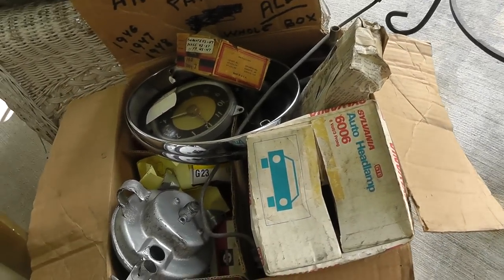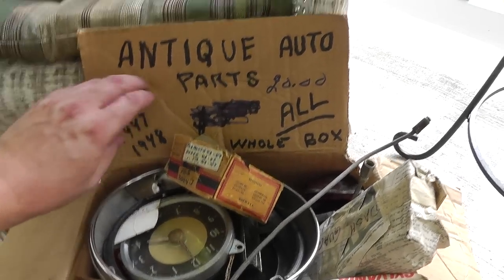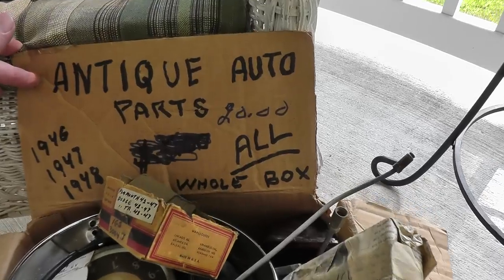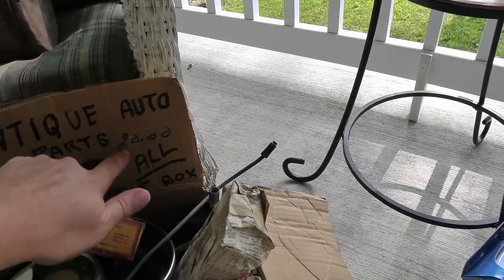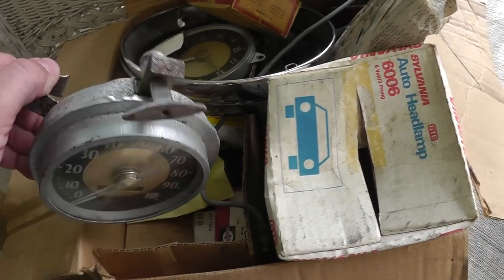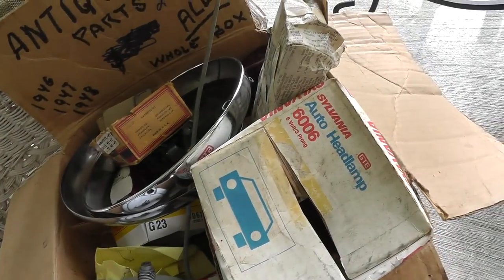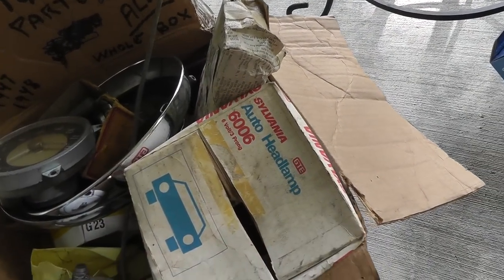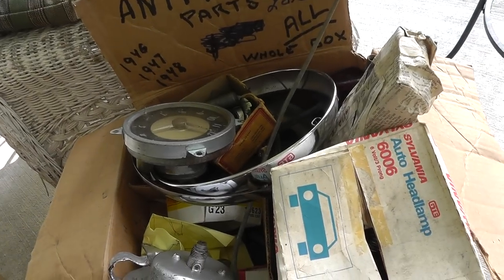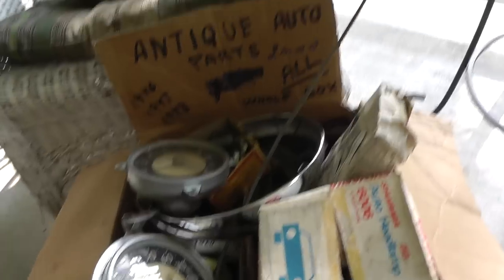I bought this from a dealer I usually buy a lot of stuff from. You can see what he paid for it — he bought this yesterday at a yard sale. These are all parts for a 46 through 48 Dodge. He paid five bucks and wrote $20 on it. I'm not too big on car parts, but some of this old car stuff should bring good money. They've got chrome headlight rings, a clock that goes in the dashboard, a headlight, and more. I gave him $20 for the whole box. I don't know what this stuff goes for, but it can bring pretty good money — worth a chance at $20. Maybe I'll get $100 out of it.